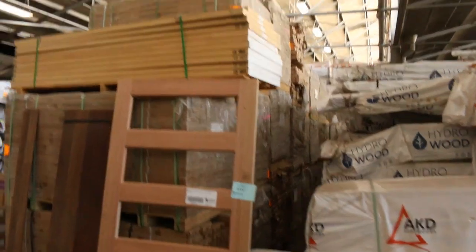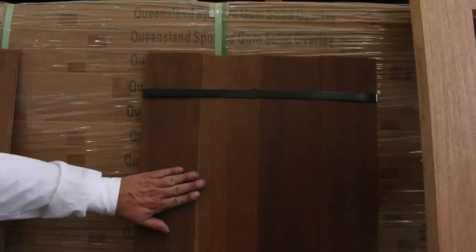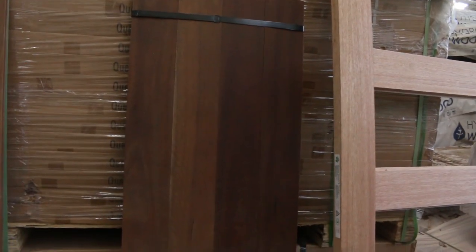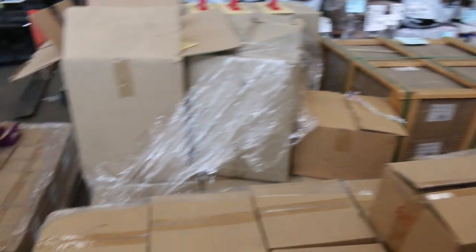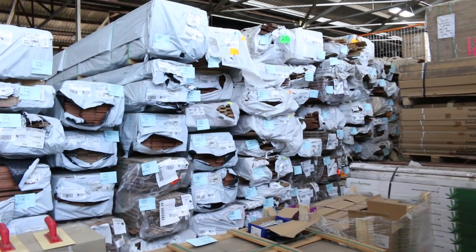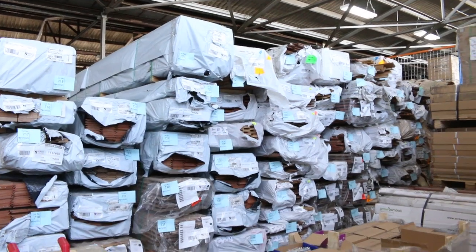Tons and tons of spotted gum flooring — thousands of square meters going out. We've got some 130 by 19 and also the 130 by 14 and the 80 by 14 board, around $25 a square metre, so really good buying on solids. Some unreserved pallets of hardware here — boxes of screws, plaster trims, some fiberglass mesh — all out to clear. And again, just heaps and heaps of flooring and cladding.